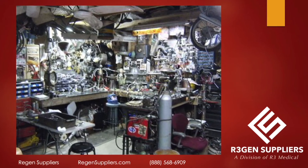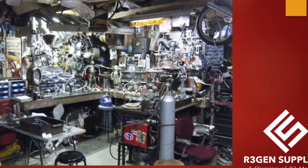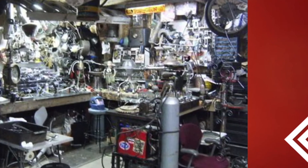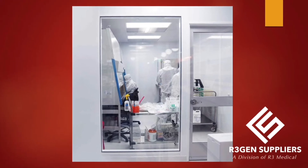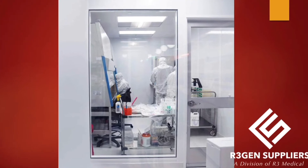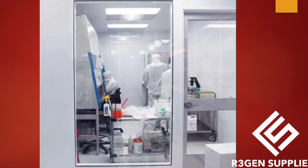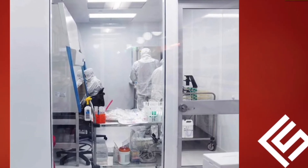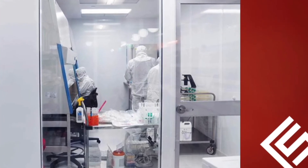I want to dispel the notion that 361 products are being made by mad scientists in their home garage. The labs where Rebella WJ is made look like a clean room with very tight constraints on particulate matter. They have laminar flow hoods, biological safety cabinets, and the products have very tight quality control.